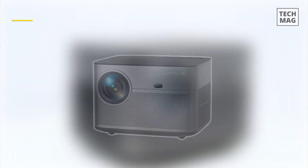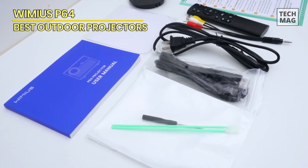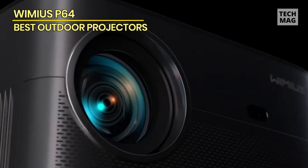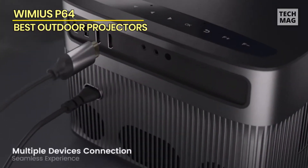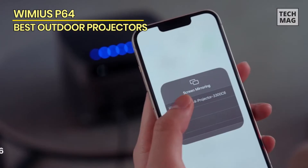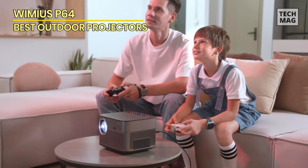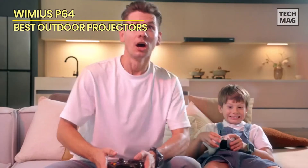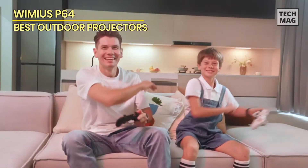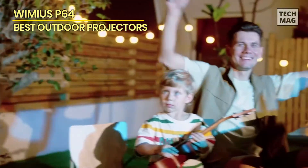Why My Us P64: Elevate your viewing experience with the Why My Us P64 4K projector, a true technological marvel. Equipped with advanced Wi-Fi 6 and Bluetooth 5.2 connectivity, this projector seamlessly connects to your devices, ensuring smooth streaming and control. Its 500 ANSI lumens brightness ensures vibrant and sharp visuals, while native 1080p resolution brings clarity to every frame. The P64 offers a 50% zoom feature, enabling versatile screen sizing, and is compatible with iOS, Android, HDMI, and TV stick sources. Its innovative technology and user-friendly features make it a standout choice for exceptional performance and convenience.